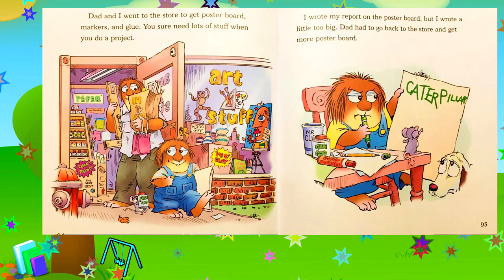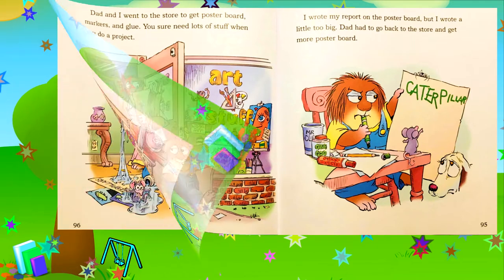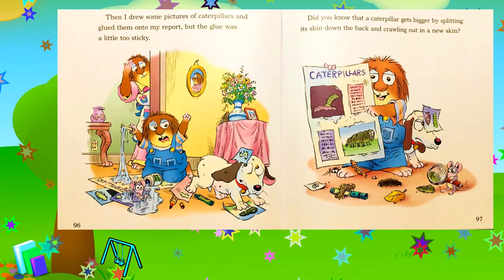Dad and I went to the store to get poster board, markers, and glue. You sure need lots of stuff when you do a project. I wrote my report on the poster board, but I wrote a little too big. Dad had to go back to the store and get more poster board. Then I drew some pictures of caterpillars and glued them into my report, but the glue was a little too sticky.